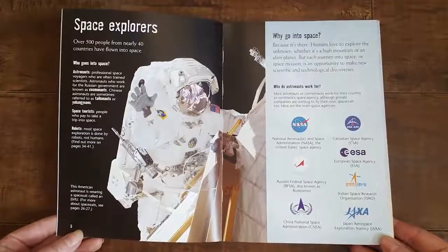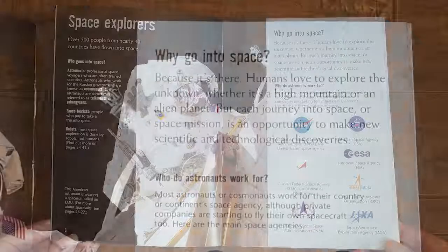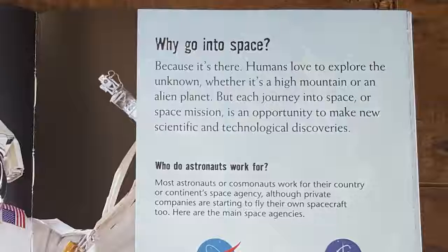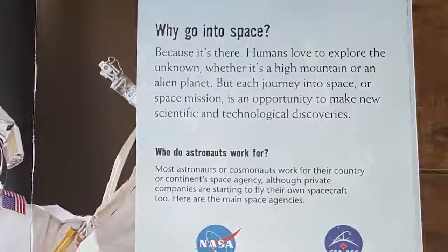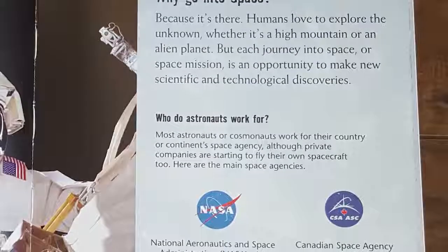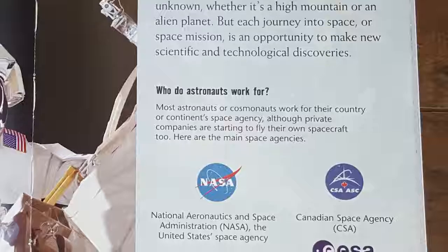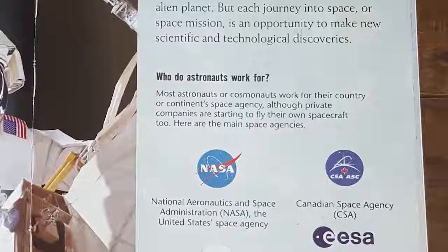Did you know that over 500 people from nearly 40 countries have flown into space? So why would anyone want to go into space? Well, because it's there. Humans love to explore the unknown, whether it's a high mountain or an alien planet. But each journey into space, or space mission, is just an opportunity to make scientific and technological discoveries.